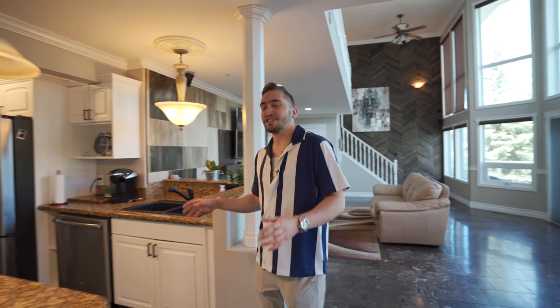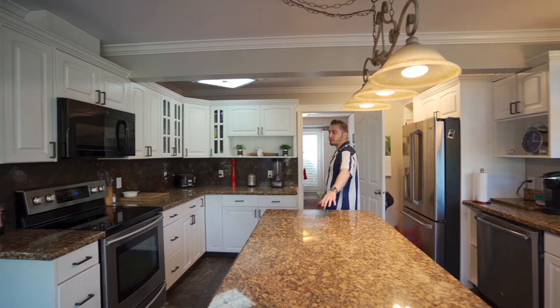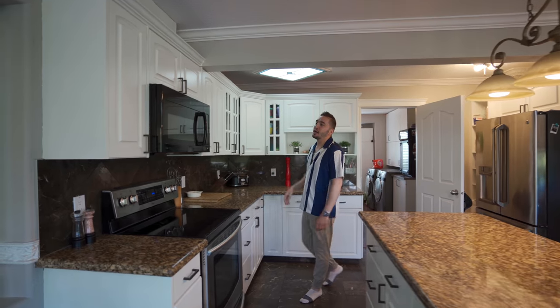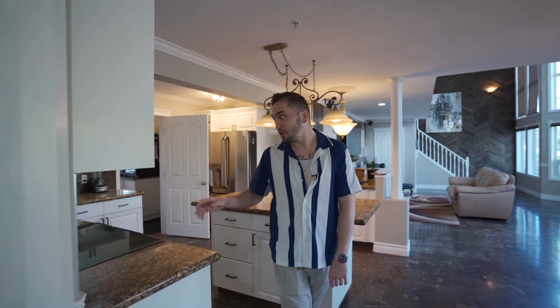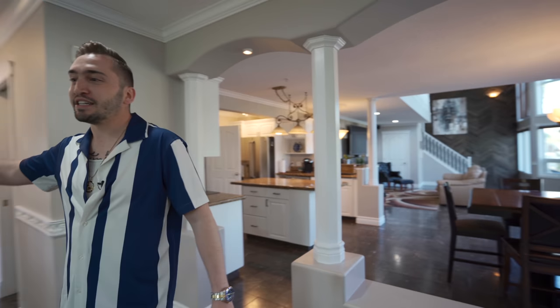Making our way into the kitchen, you can see that it's already so beautiful, but with just a little bit of work it could be so much better. Just imagine updating the countertops and doing a little bit of cabinet work — a home like this deserves a kitchen that Gordon Ramsay would be proud to cook in. And once your personal chef is done cooking you a meal, you can sit down at the kitchen table or over at the enormous dining room area and feel like royalty.